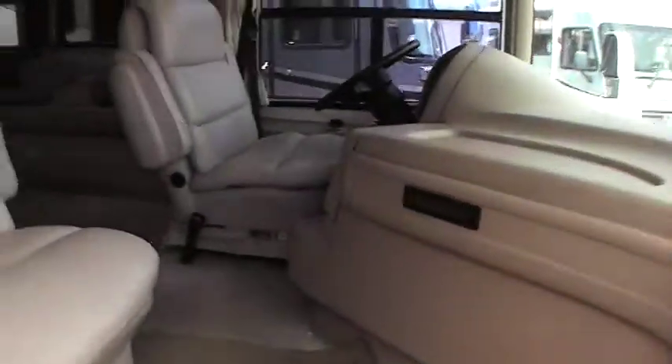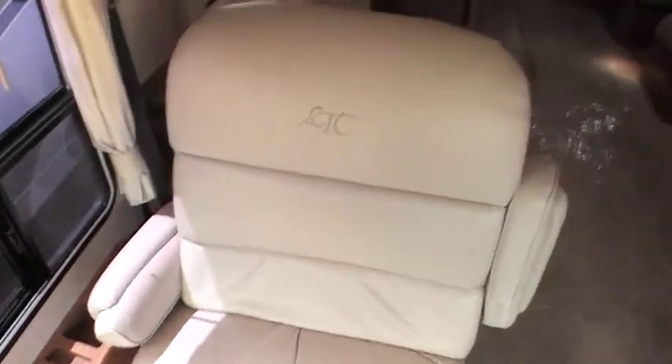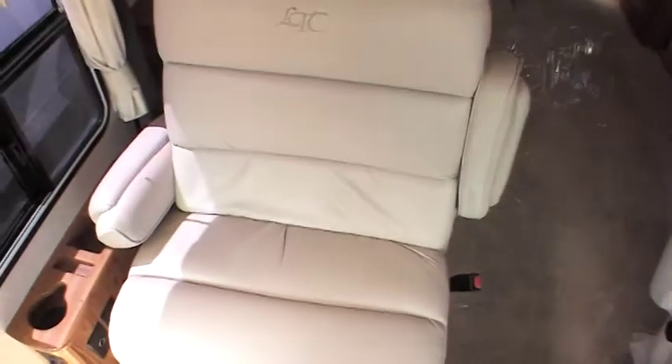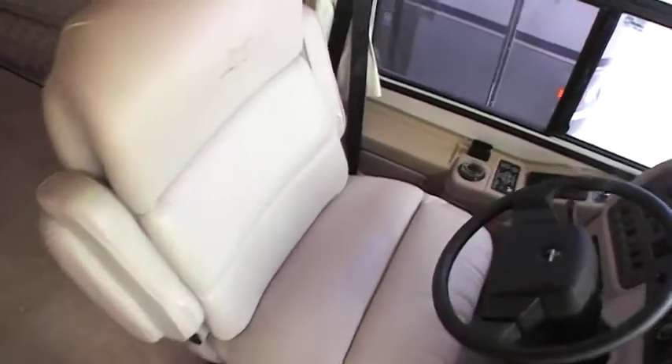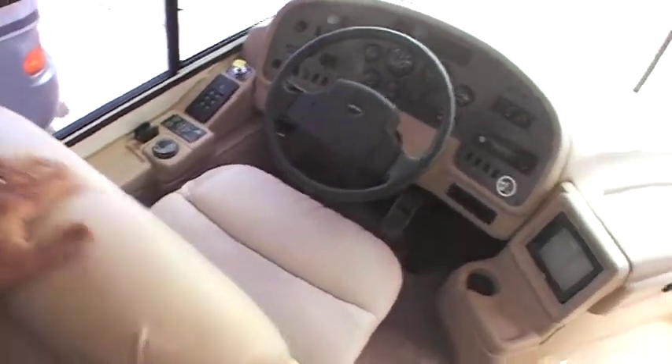Walking into the inside, the first thing you notice is a very clean interior — just very nice for the year. It's a 2001, it's not perfect, but just extremely nice. This seat is a good three feet across, definitely nice and wide, really spacious, very comfortable. The leather is extremely soft.